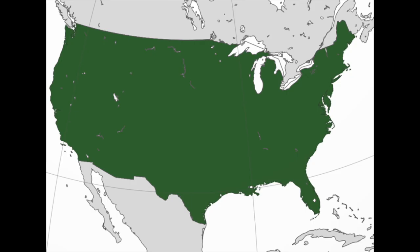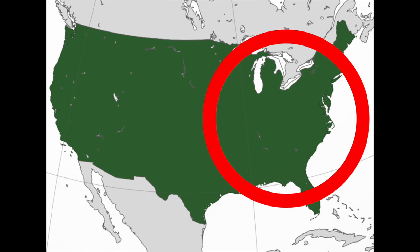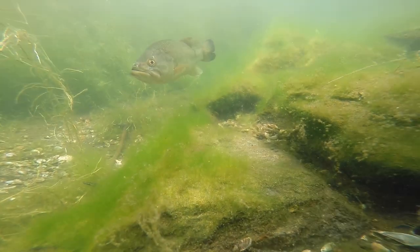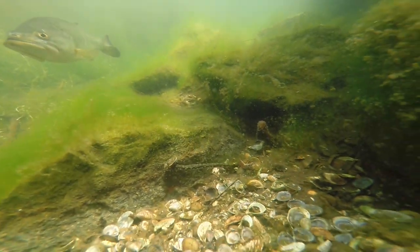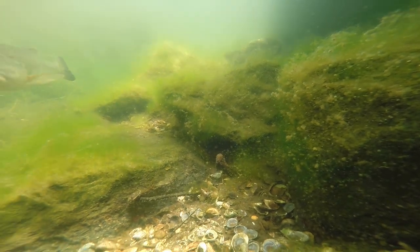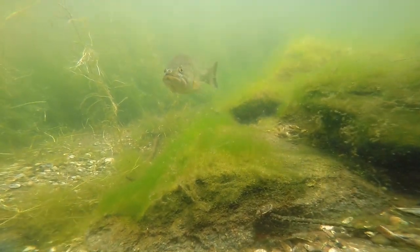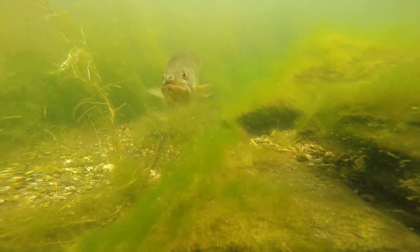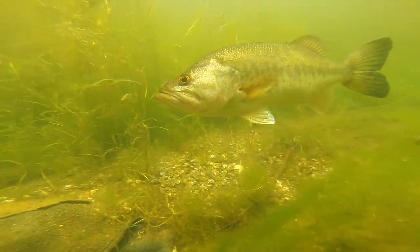Both small and largemouth bass come from the eastern side of the United States, but over time bass have been spreading out throughout the whole continent. For both small and largemouth bass, the male protects the eggs in the nest. This here is a male largemouth bass protecting its nest for breeding.